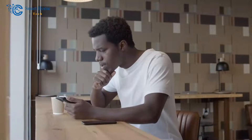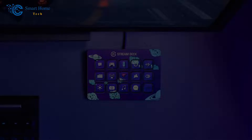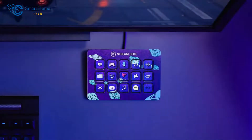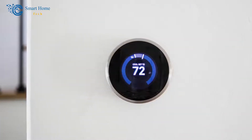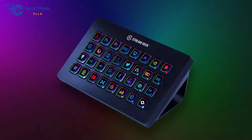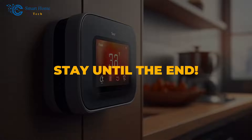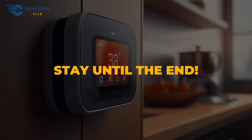Stream Deck is a powerful tool that can take your smart thermostat control to new heights. In this video, I'll walk you through the steps necessary for seamless integration between these two devices. If you want maximum convenience and control over your heating system, stay until the end as we are going to show you how you will gain that.